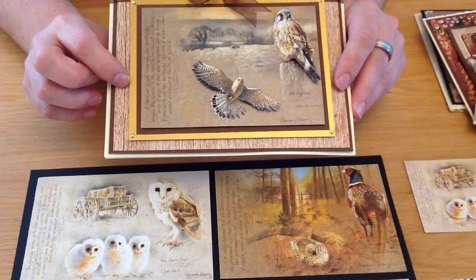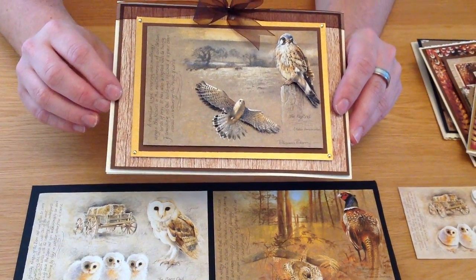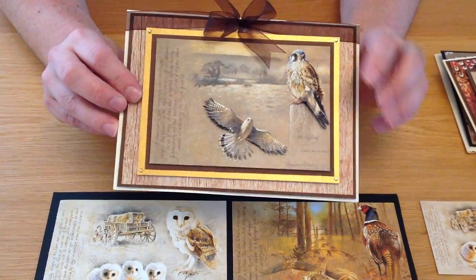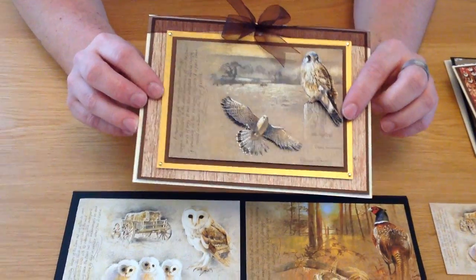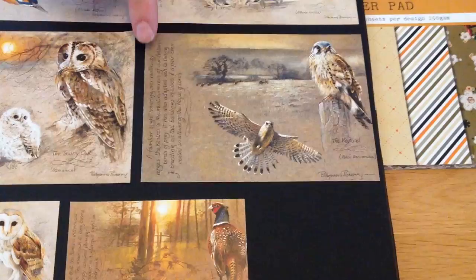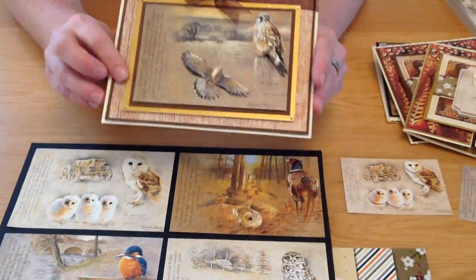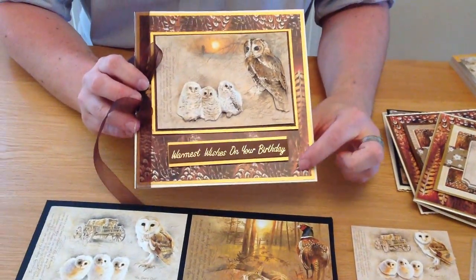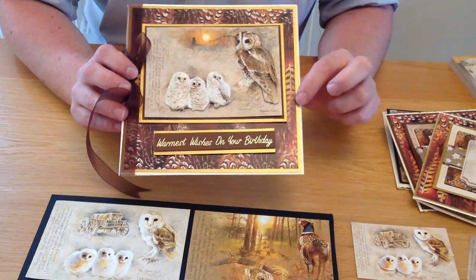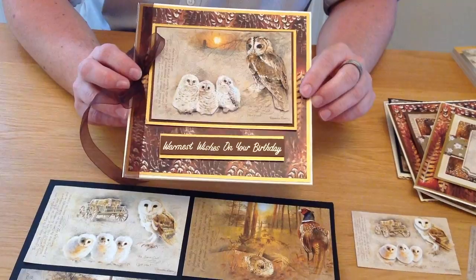Moving on to another design. This is the first time you'll see one of the papers from the matching book. It coordinates perfectly with the papers and images you're going to see — you'll really want that one as well. On this card I've only layered it twice, so in theory you could make this card five times. I love how Pollyanna puts a little description of the birds and text with it — it adds depth and makes the images pop. My favourite design from the paper pad matches perfectly with the feathers of the owls and birds through this collection.